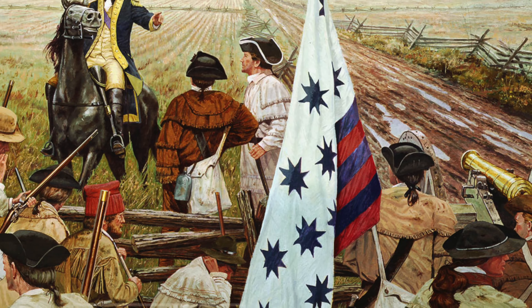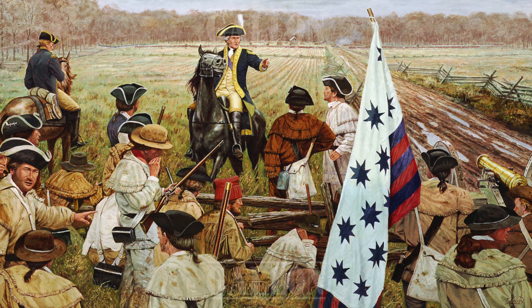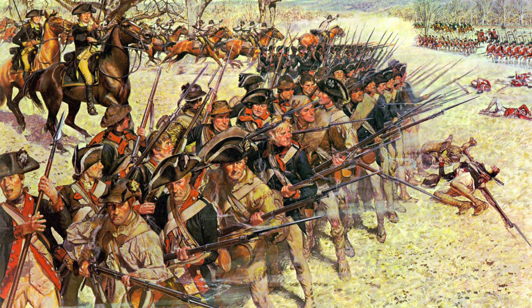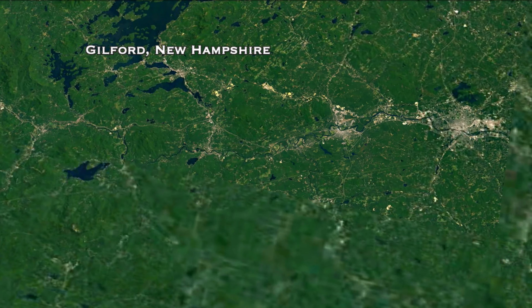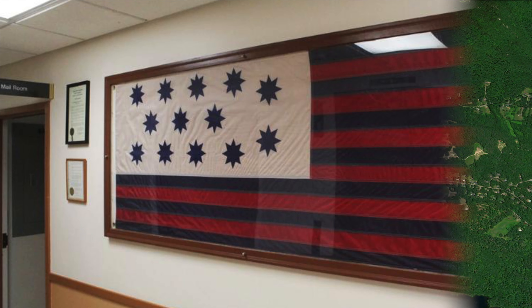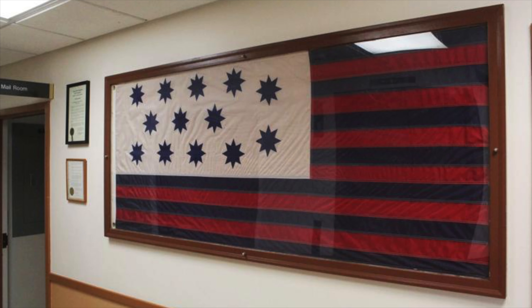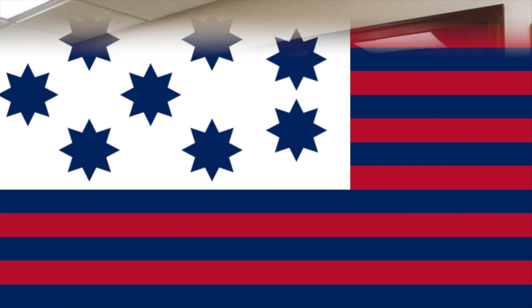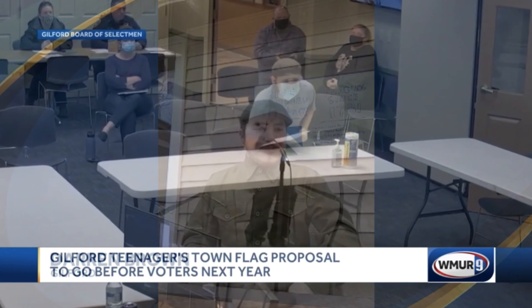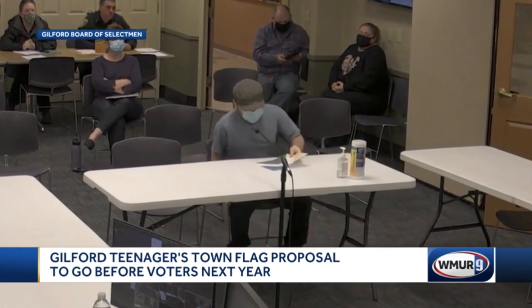This flag was made during the Revolutionary War at the Battle of Guilford Courthouse. A lieutenant named Lamal Mason, who fought in the battle, eventually ended up in New Hampshire and named Guilford, New Hampshire after Guilford in North Carolina. He used the same flag for the Guilford, New Hampshire town flag. None of this was discovered until 17-year-old Darren Brown found it all out. While he liked the flag, he figured his hometown in New Hampshire should have their own flag and proposed his own flag design to the town council.